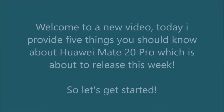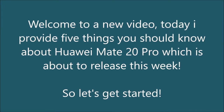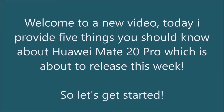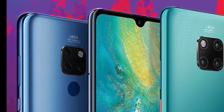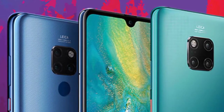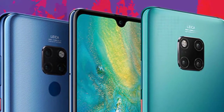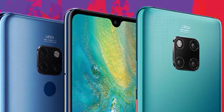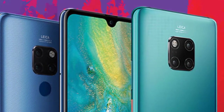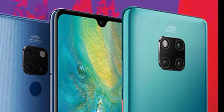Welcome to a new video. Today I provide 5 things you should know about Huawei Mate 20 Pro, which is about to release this week. Numerous leaks appear to have plagued the Mate 20 Pro ahead of its launch, offering a potential insight into the features Android fans can expect to be showcased on October 16th. Here are 5 things you should know about Huawei's forthcoming flagship.